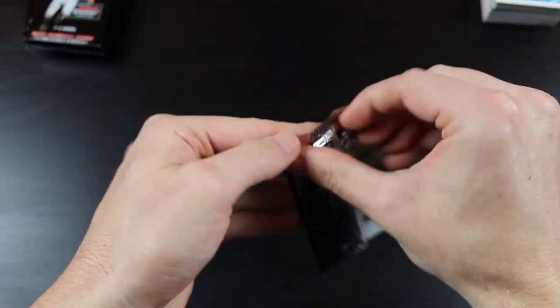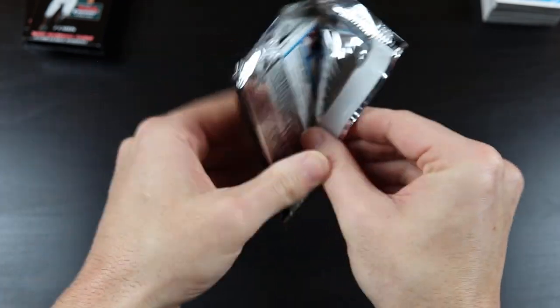Nothing too earth-shattering so far through this first stack, but hopefully things will pick up a little bit.